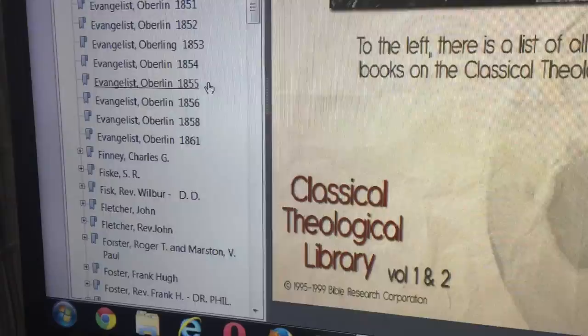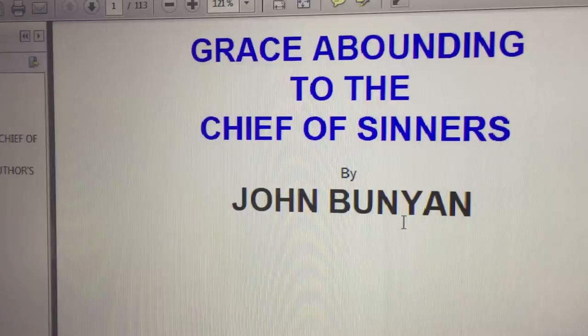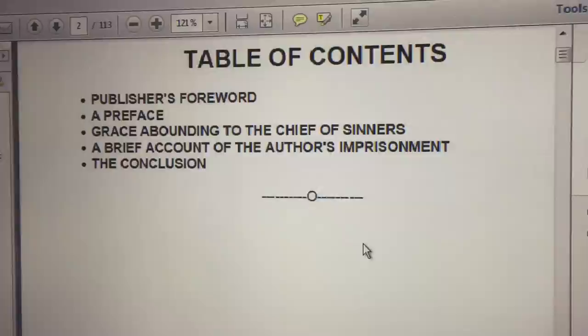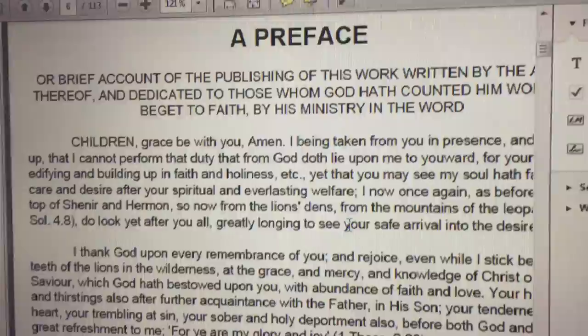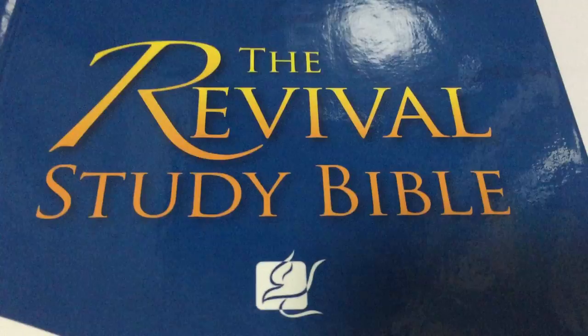Okay, John Bunyan for example, right there. It says 'Grace Abounding to the Chief of Sinners' by John Bunyan, and then it gives the table of contents and publisher's foreword. So this is it — it's an amazing tool that comes with the Revival Study Bible.